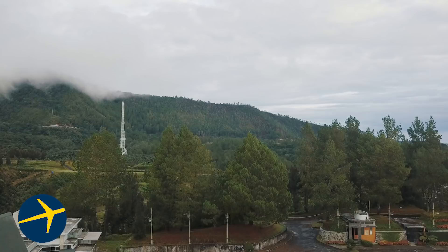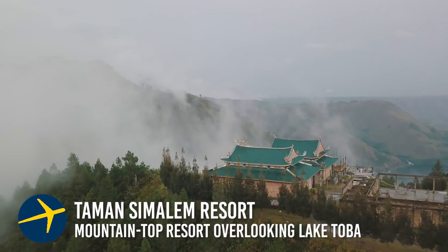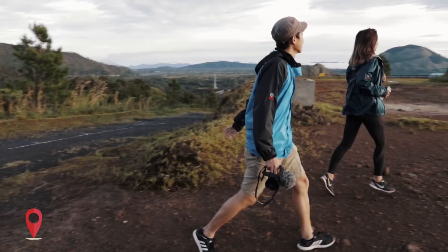First, book a villa located atop mountains overlooking Lake Toba on Expedia. Good morning! Catch sunrise at Wanetree Hill, a popular spot for both visitors and locals.